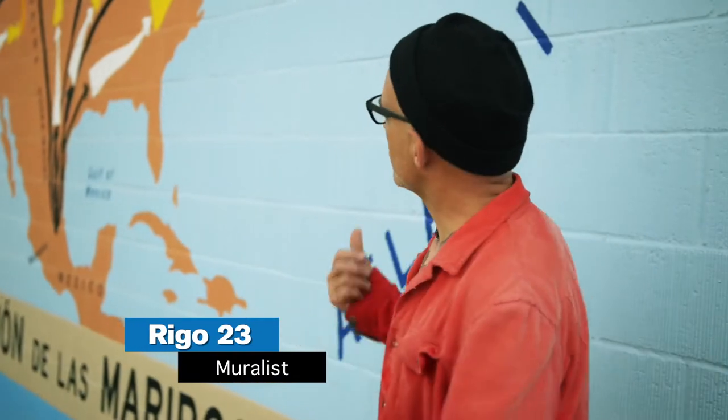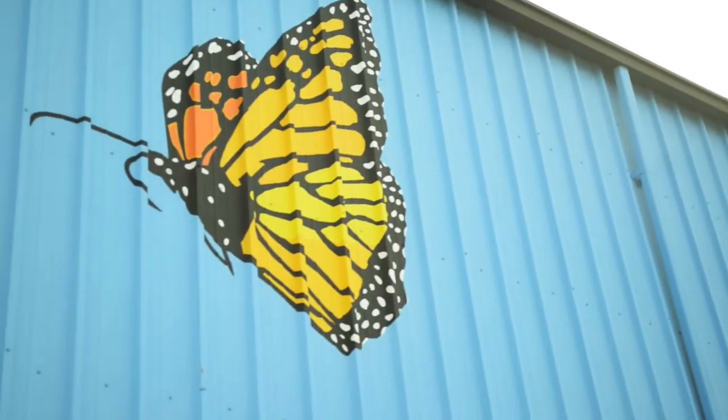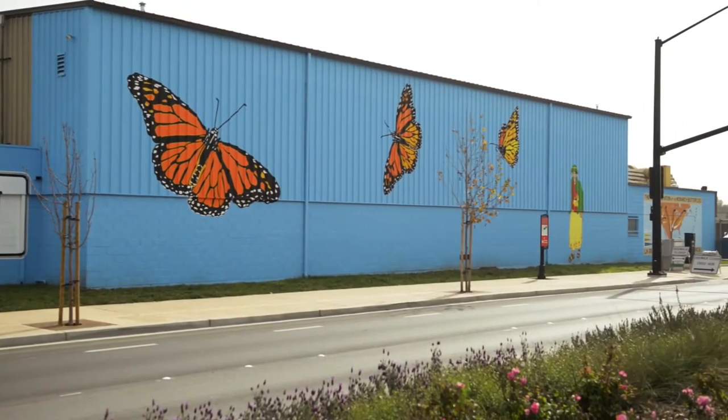This mural is called The Great Migration of the Monarch Butterflies. There are three butterflies flying one way and one flying back, implying a continuous cycle of life.